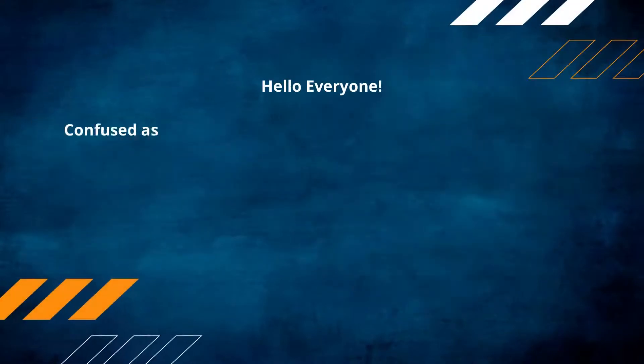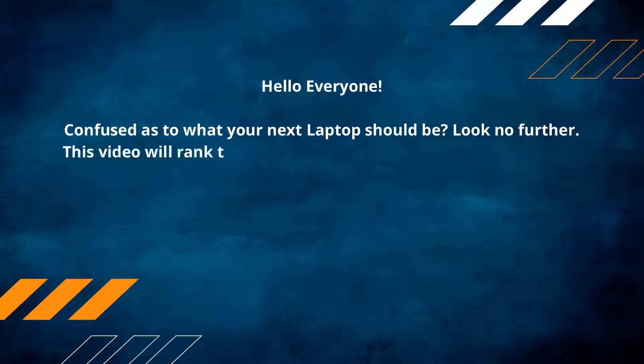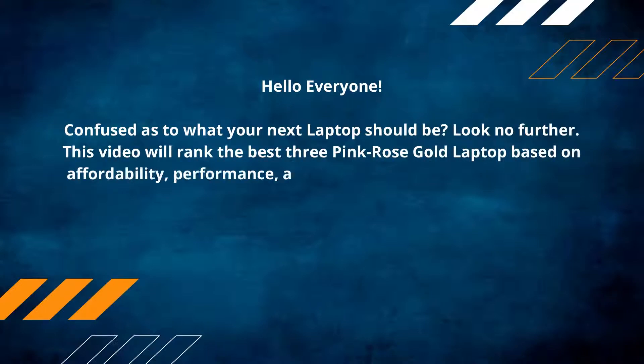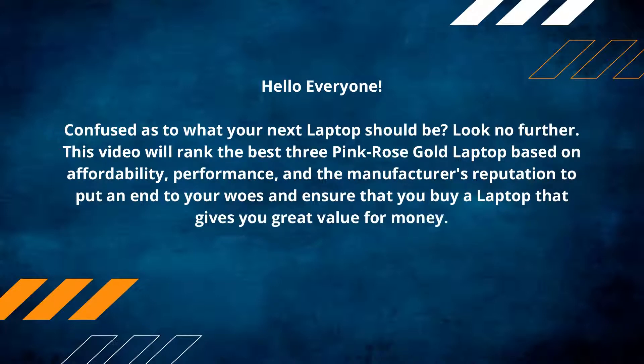Hello everyone, confused as to what your next laptop should be? Look no further. This video will rank the best three pink rose gold laptops based on affordability, performance, and the manufacturer's reputation, to put an end to your woes and ensure that you buy a laptop that gives you great value for money. Make sure to check out the product links in the description.